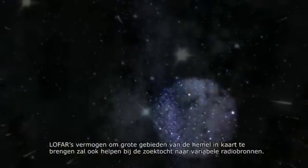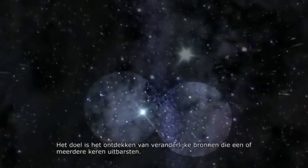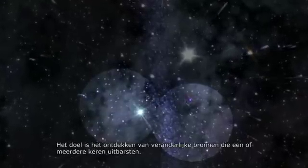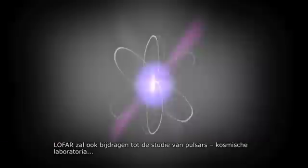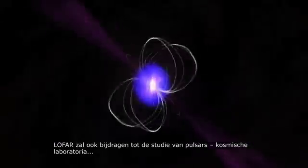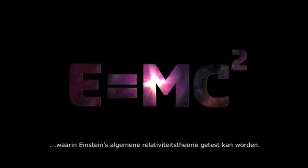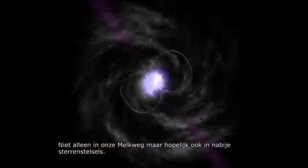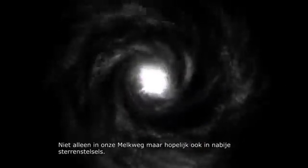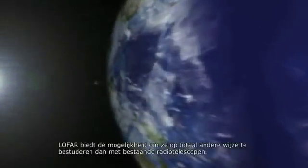LOFAR's ability to map out large areas of the sky will also help it look for variable radio sources, discovering countless transient objects which go off once or perhaps more often. LOFAR will also contribute to the study of pulsars, which are cosmic laboratories where Einstein's theory of general relativity can be tested. Many new pulsars will be discovered in our own and hopefully also in nearby galaxies, and studied in ways that are not possible with other radio telescopes.